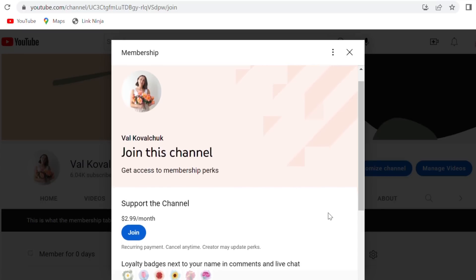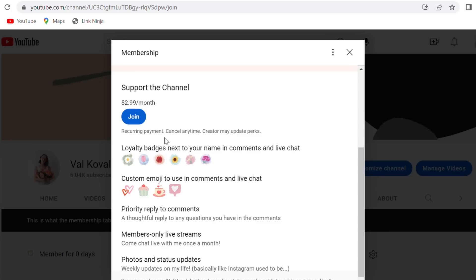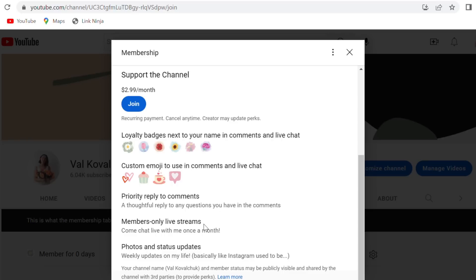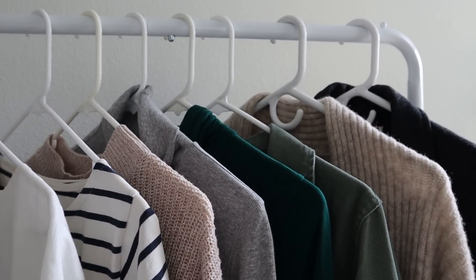Before we go on, I wanted to announce that I'm starting something new on my channel called channel memberships. If you've been wanting to support my channel, this is a great way to do that. I'll be offering extra perks and behind-the-scenes content. There are fun things like loyalty badges and special emojis, but the one I'm most excited about is a once-a-month members-only live video where you can ask me any questions about my wardrobe, my life, or style.